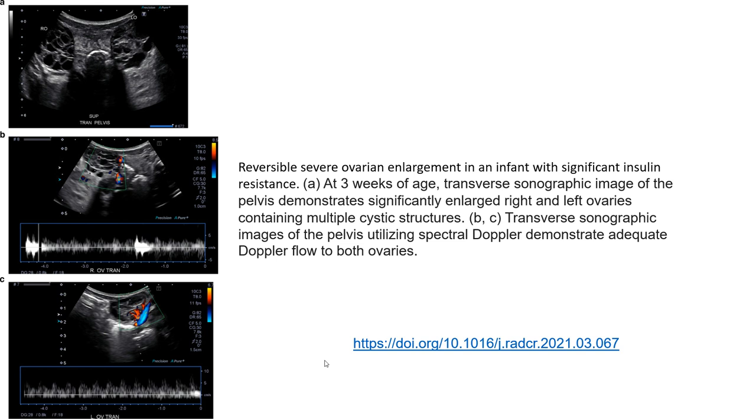This is the ultrasound case of a neonate, a three-week-old, with a known case of congenital diabetes with insulin resistance. The ultrasound demonstrates significant enlargement of the right and left ovary, containing multiple cystic structures with some adequate vascular flow in both ovaries.